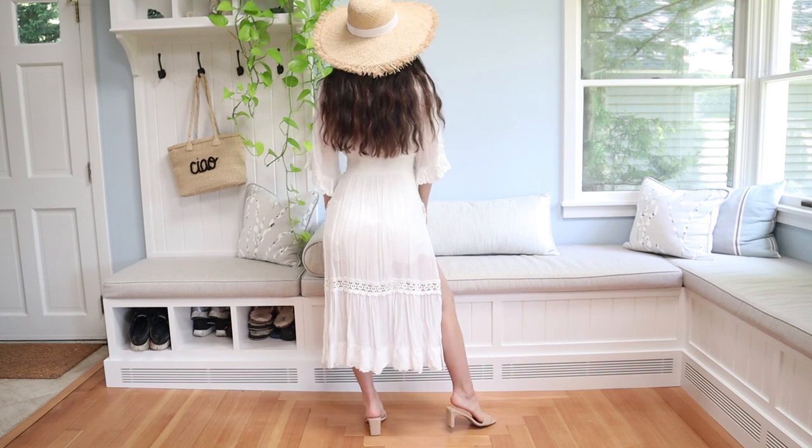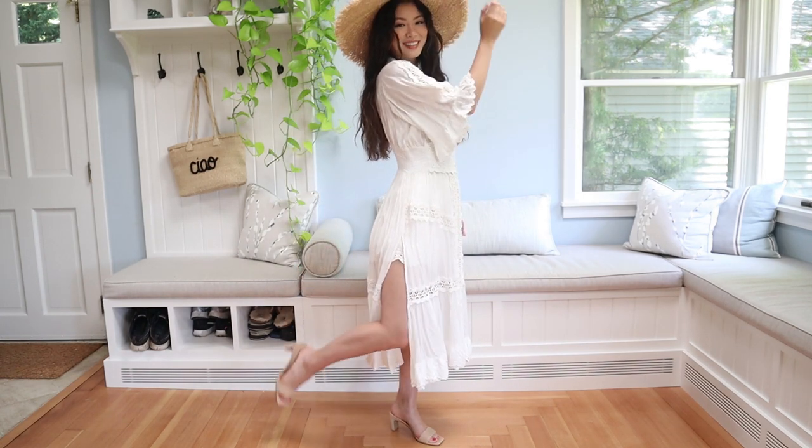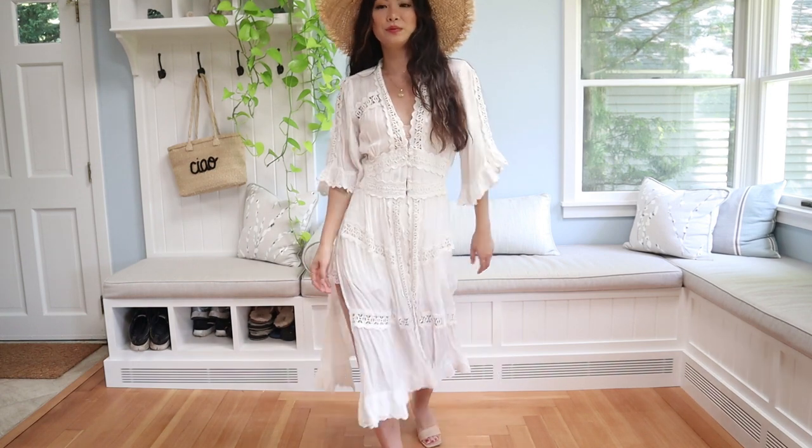During the summer, I love pulling out all of my hats. This fringe one is from Target. For shoes, I recently got these Song of Style sandals. They are a perfect height and you can wear them with so many outfits.